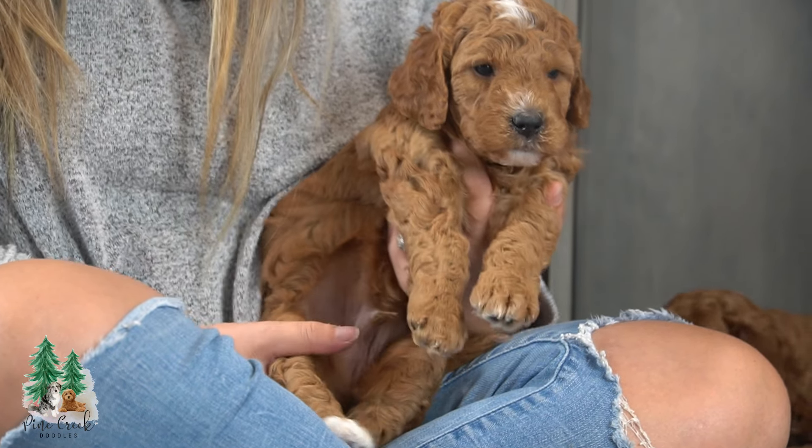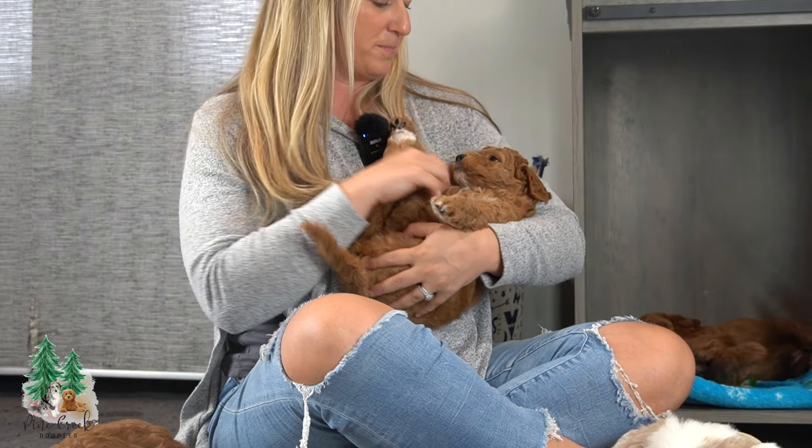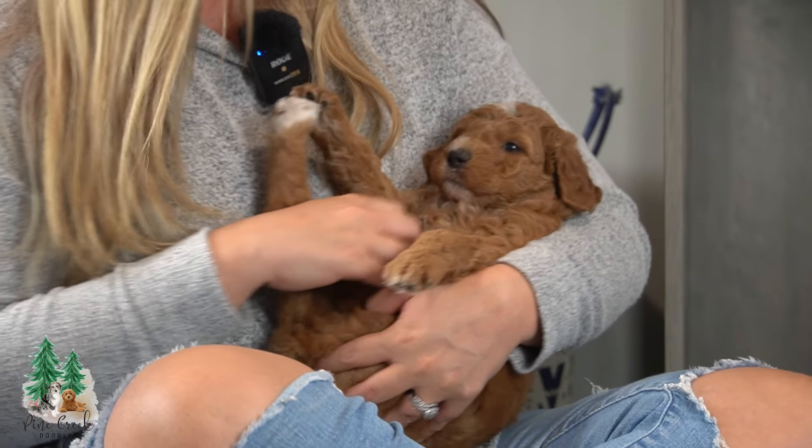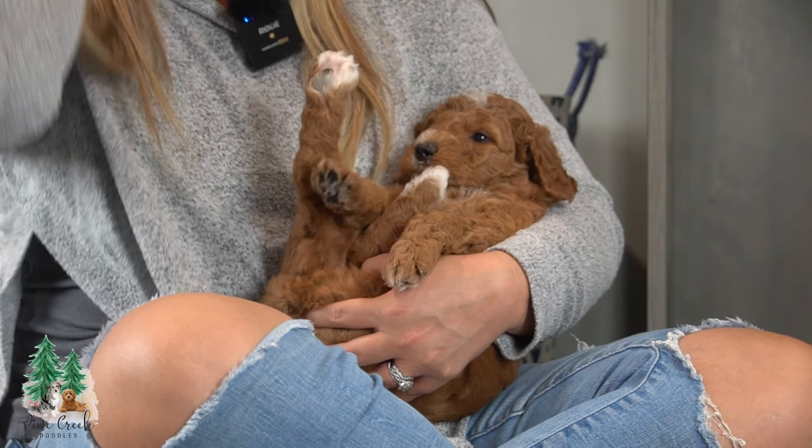This is Hudson. Hudson is another one of the most calm, melt-in-your-arms puppies. If you want a snuggle bug on the couch, Hudson will be a great fit.